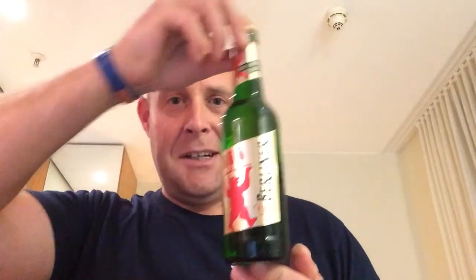It's the Berliner Pilsner, which is actually complimentary. Basically, a little piece of paper said whatever's in the minibar, help yourself to. I thought, well, seeing as it's a free beer, I might as well review it. I've never had it before and I've done a little bit of research on it.